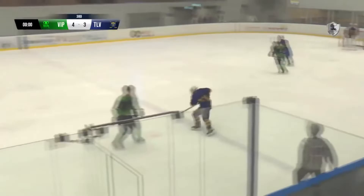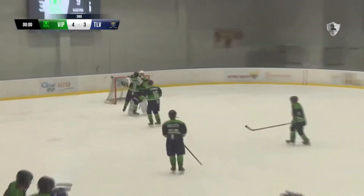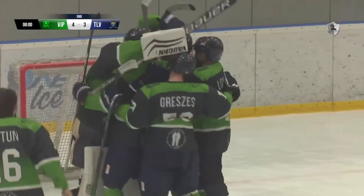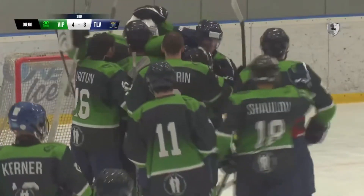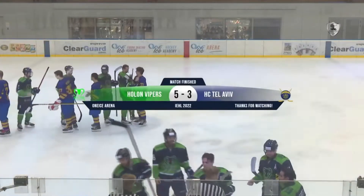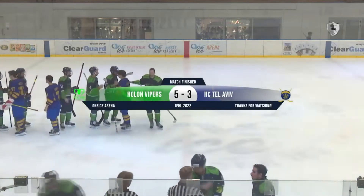It's time for Cologne to celebrate — they're going back to the IEHL playoffs. They take this one by a final score of 5-3, defeating HC Tel Aviv. Thanks for joining us here on the Israel National Hockey Society YouTube channel.